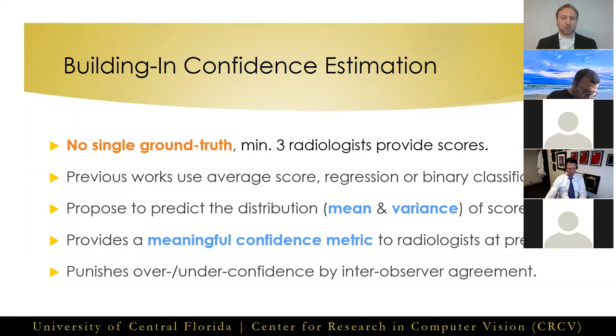Nodules with strong inter-observer agreement will produce a sharp peak as the ground truth during training, in which case network predictions with large variance — i.e., low confidence — will be punished. Likewise, nodules with poor inter-observer agreement, we expect our network to output a more spread distribution and will be punished for strongly predicting a single class label, even if correct. At test, the variance in the predicted distribution provides radiologists with an estimate of the model's confidence in that prediction.